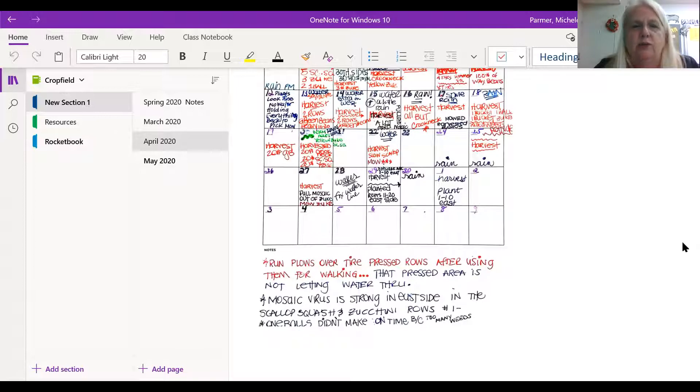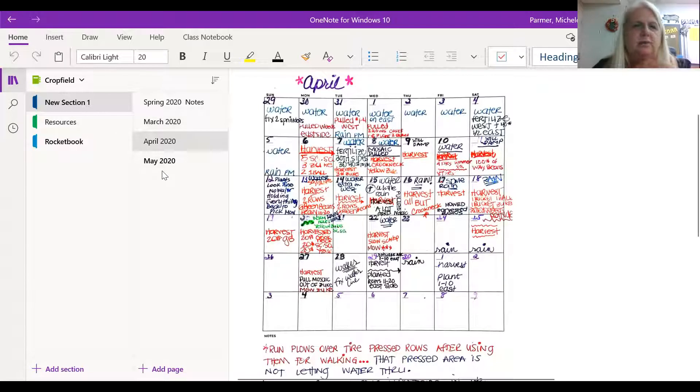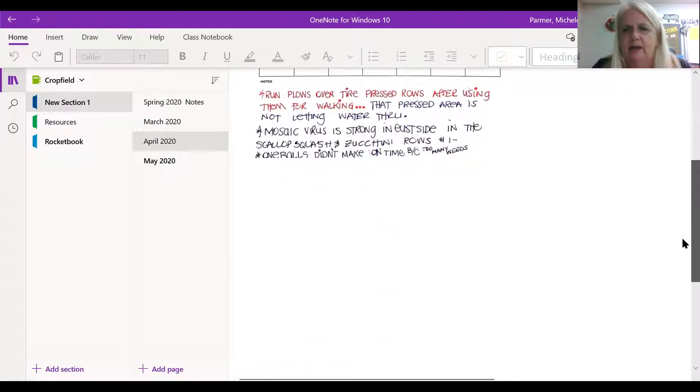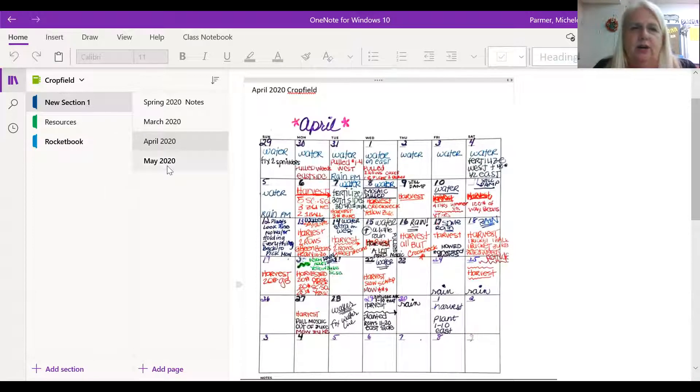I know you saw the price on that Rocketbook — $34 to $37 for a blank planner. Here's what makes it unique: you just wipe it with a cloth. So a lot of times I'll have two different months in there, and then when I need to get to May, I literally take water and a rag and wipe these things clean. That's why I send the pages to my OneNote first — so I have that record before I erase.